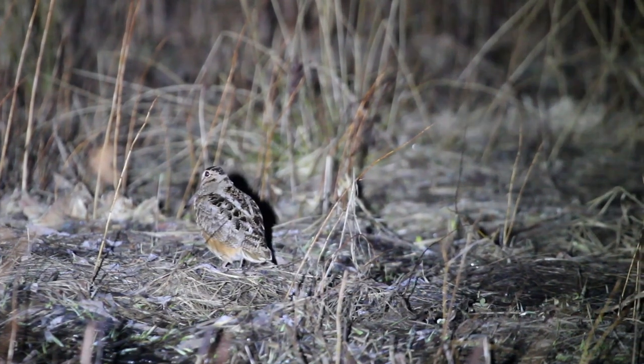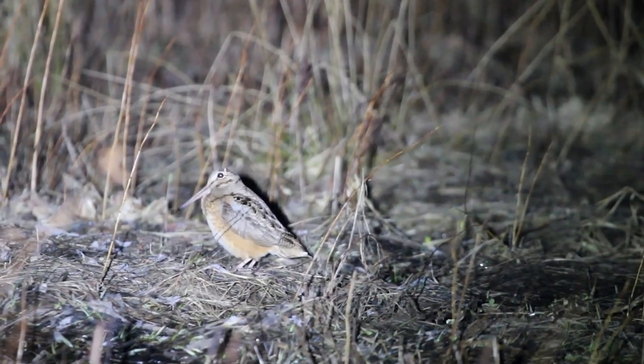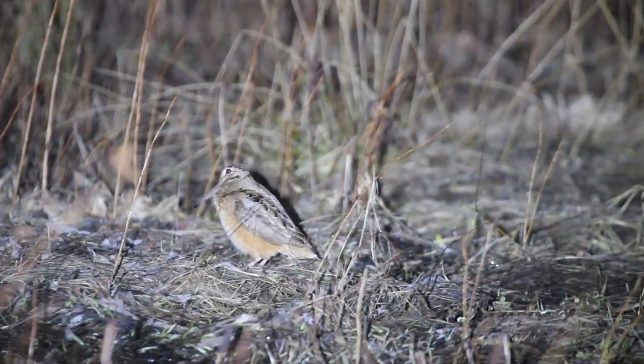Shortly after the snow melts off the fields and farmlands, American woodcocks migrate back from their wintering grounds in the southern U.S. and set up territories in shrubby fields in anticipation of the arrival of females.